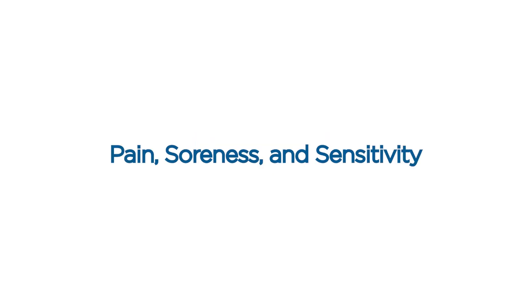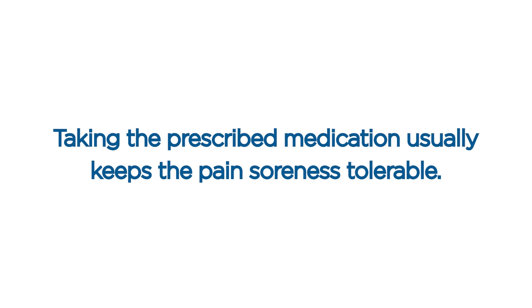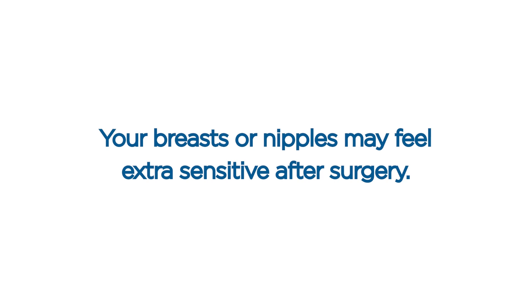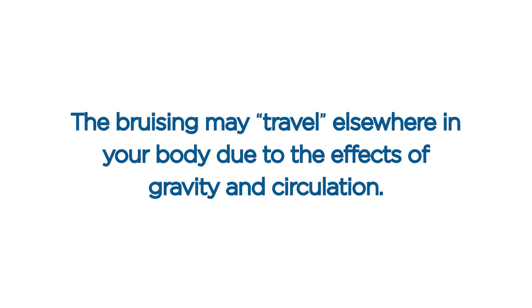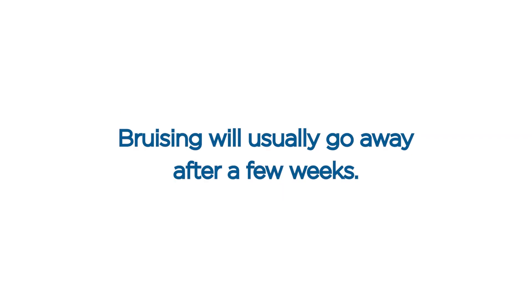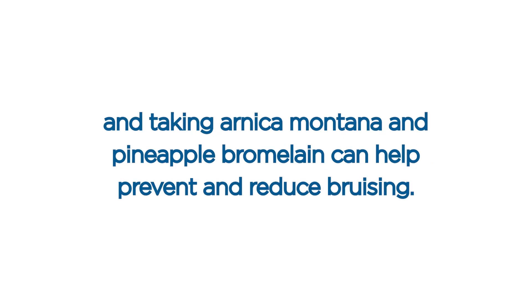Pain, soreness, and sensitivity. Pain and soreness are expected after surgery. Taking prescribed medication usually keeps the pain and soreness tolerable. Your breasts or nipples may feel extra sensitive after surgery, and this will usually improve with time. You may use nipple shields as needed. Bruising. Bruising is expected after surgery. The bruising may travel elsewhere in your body due to the effects of gravity and circulation, and will usually go away after a few weeks. Avoiding blood thinning medications, avoiding alcohol, avoiding overexertion, and taking Arnica Montana and pineapple bromelain can help prevent and reduce bruising.